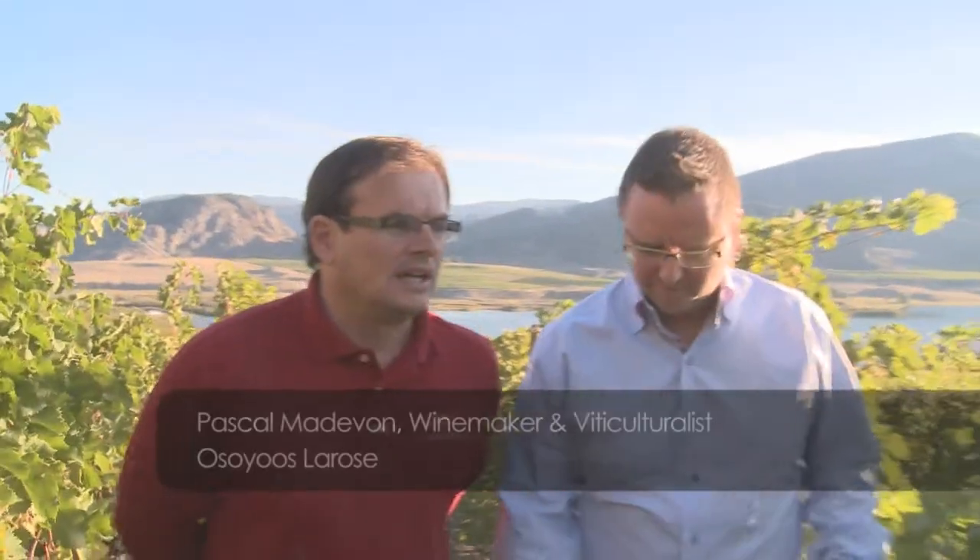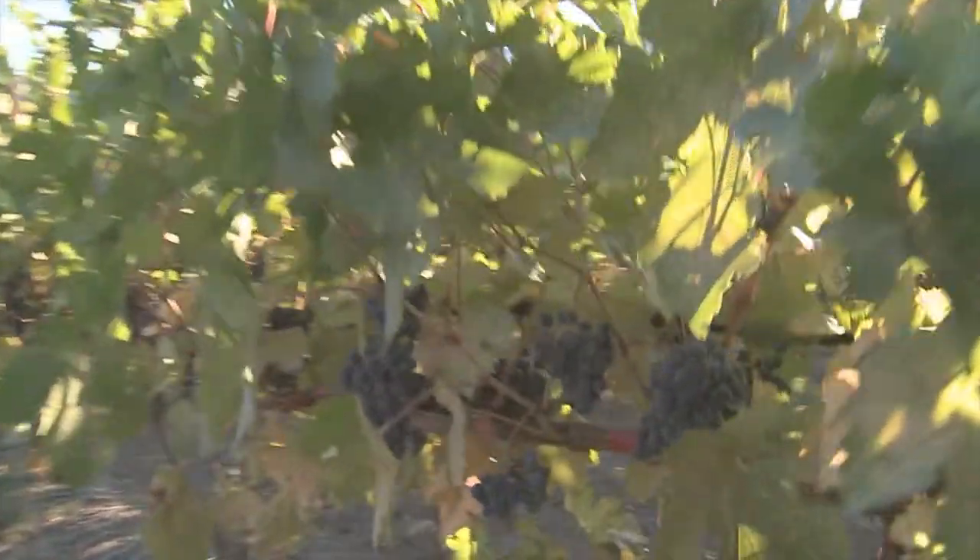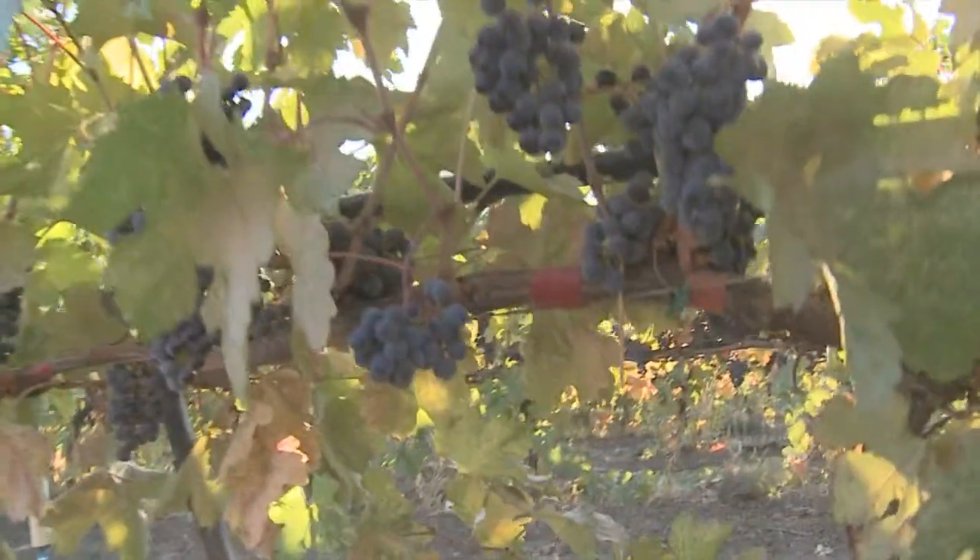When I saw the quality of the grapes, I said, wow, that is fantastic — three-year-old vineyards, and so many nice grapes. The terroir here is fantastic. Big potential to create a good wine.